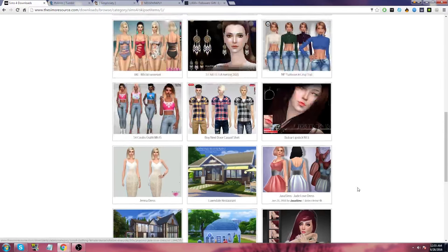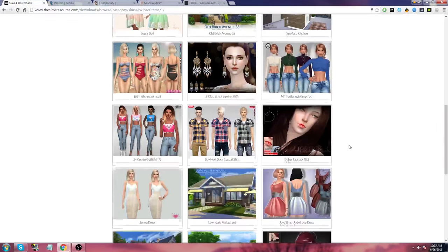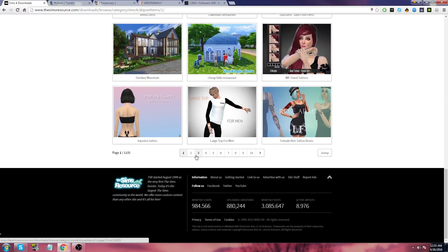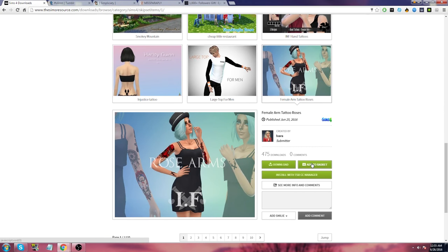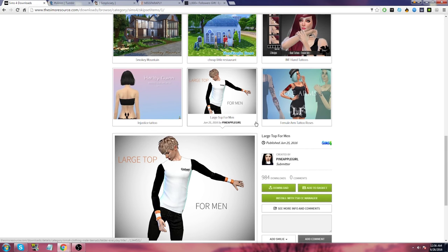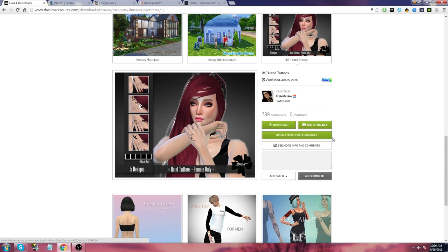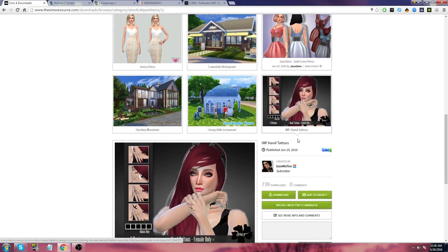The first thing I added to my basket is this hoodie velvet dress thing — it's very different, a bit interesting. It's a large top for men. I'm going to get these rose arms because why not? I'm willing and open to trying new things. Sometimes you go through really fast and skip stuff that you actually kind of like.